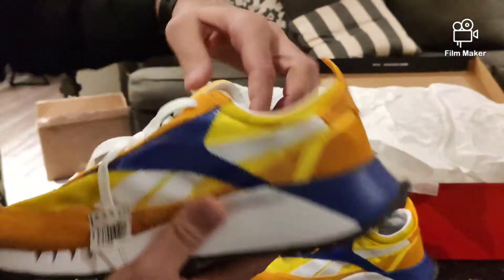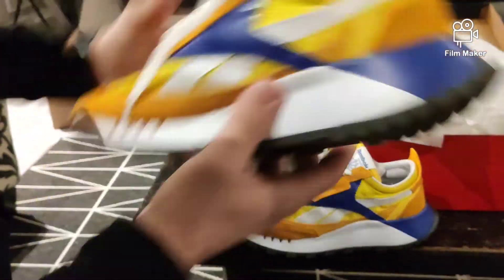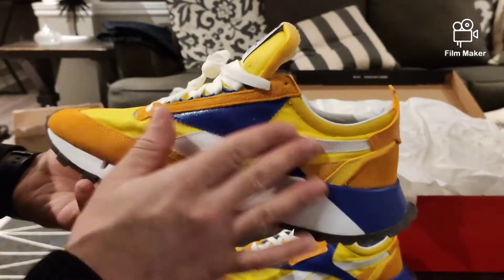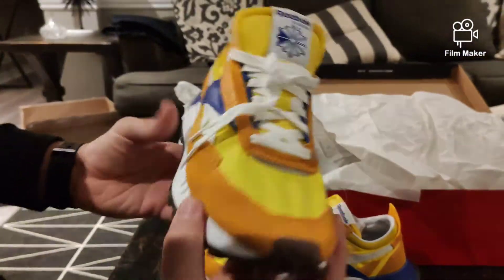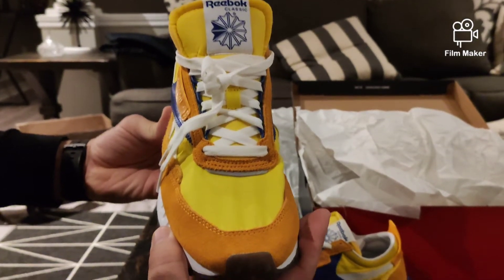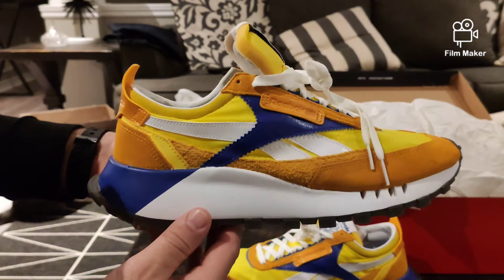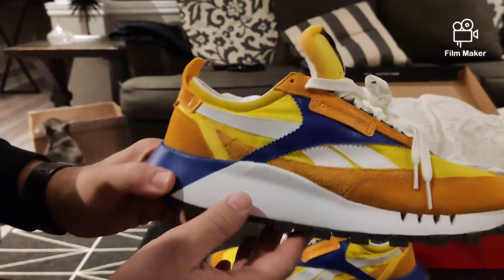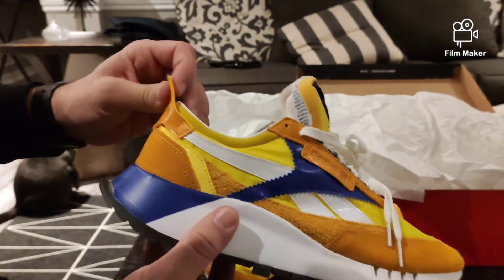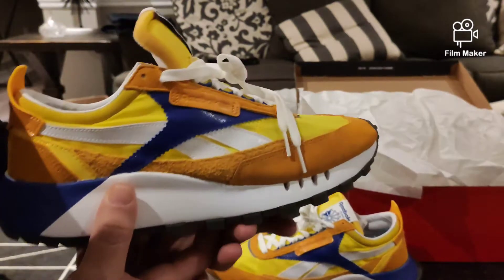Let me put this one down and get the next one up for you. They just look really clean — I like this. Nice vibrant colors, kind of like Lakers colors. Maybe throw on a Kobe Bryant jersey, Shaq, some real Lakers like Magic Johnson.